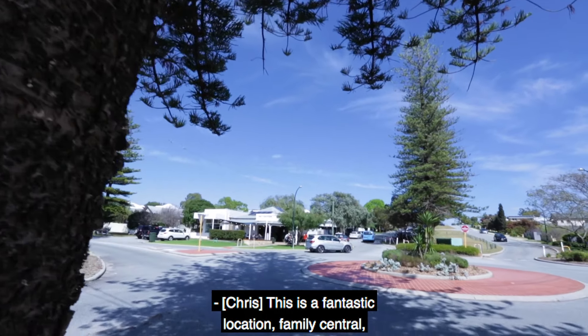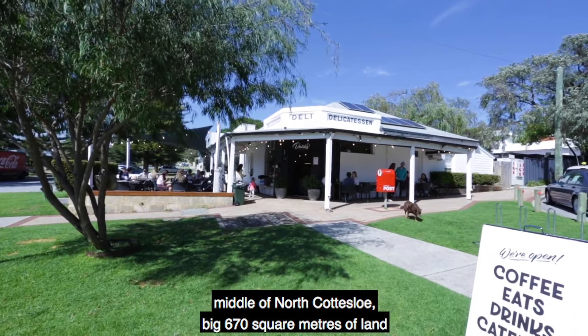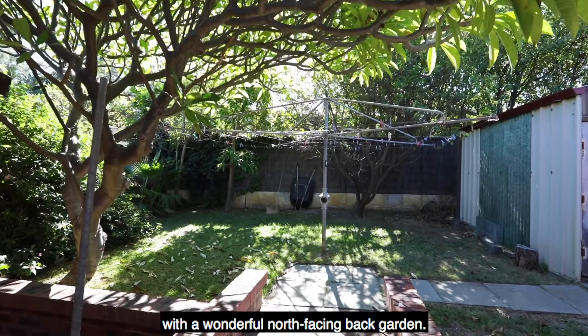This is a fantastic location, family central, middle of north Cottesloe — big 670 square metres of land with a wonderful north-facing back garden.